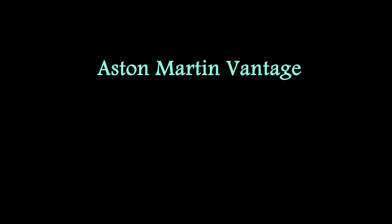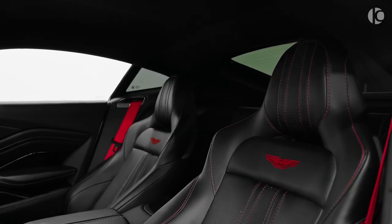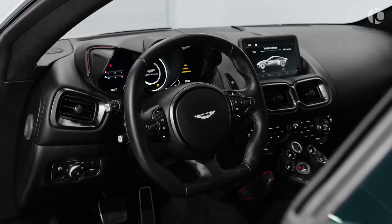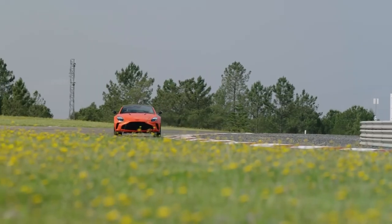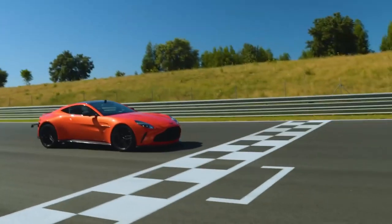Aston Martin Vantage. The Aston Martin Vantage exudes breathtaking beauty, capturing the essence of a timeless sports coupe. Its sleek, aerodynamic silhouette is accentuated by sculpted lines that flow gracefully from front to rear. The signature Aston Martin grille, flanked by piercing headlights, gives it a distinct and commanding presence.